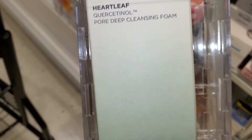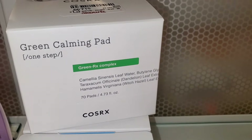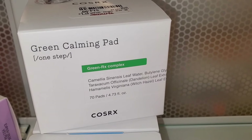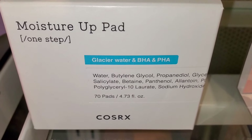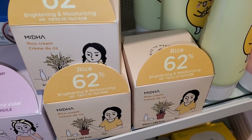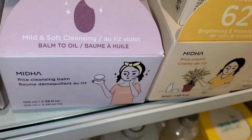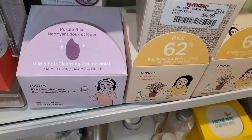For the Korean brand Anua they had this Heartleaf Cleansing Foam for $9.99. Green Calming Pads from CosRx and Moisture Up Pads as well were going for $14.99 each. For another Korean brand I found this Rice Cream, new there, going for only $6.99. They also had more makeup removing balms for $6.99–$7.99 each.